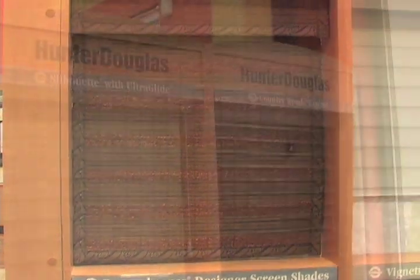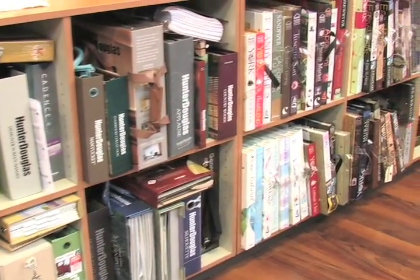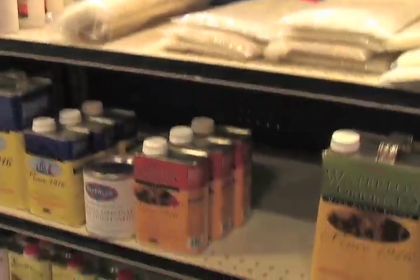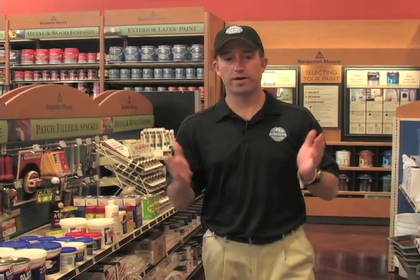We do full window coverings from blinds to plantation shutters, two-inch woods, and a lot of Hunter Douglas products. We carry anything from Pergo laminates, hardwoods, and even some commercial carpets and carpet tile. Full line of wallpaper — Water Locks is a phenomenal product, and we carry Water Locks, anything to hang wallpaper, strip wallpaper, caulks, sandpapers, tapes, and primers. Pretty much a full array of products.